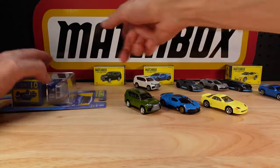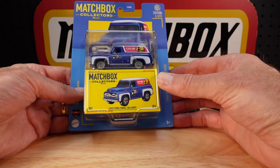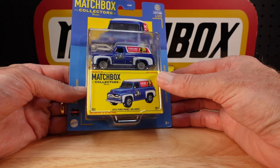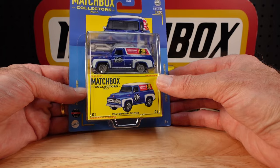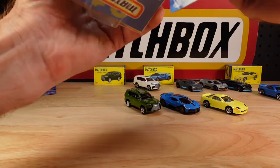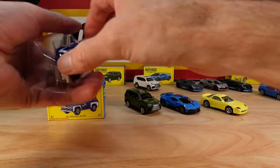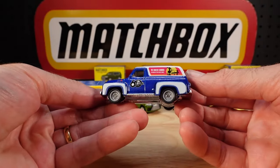The one that isn't like the others: this is the 1955 Ford Panel Delivery. It's not like the others because there are quite a lot of it — I'll show you in a second. It's number one of twenty for 2024. All the others are really quite new to the scene, but not this old fella.